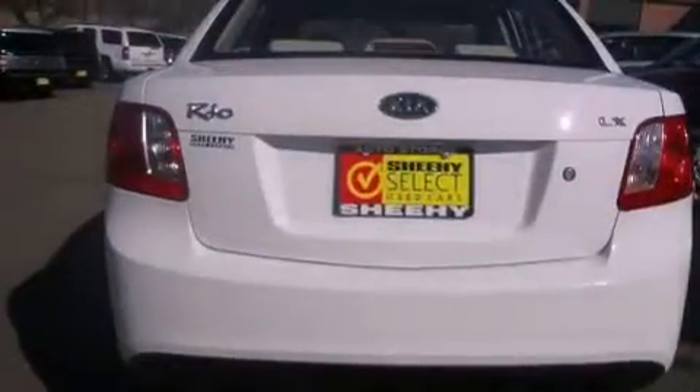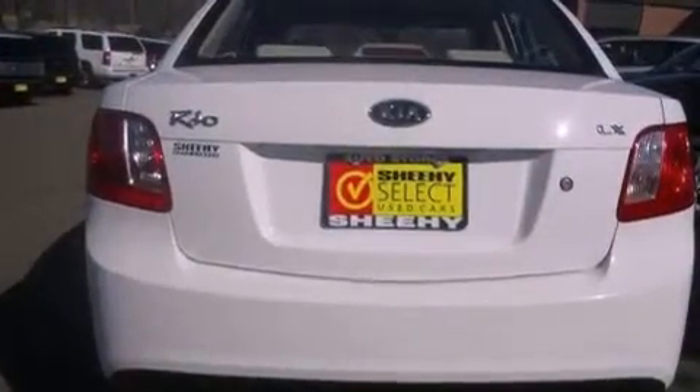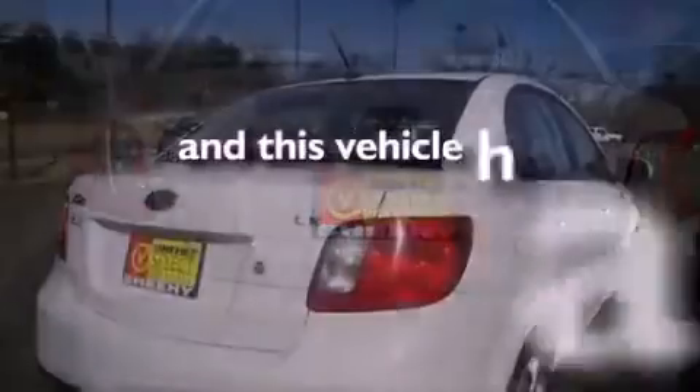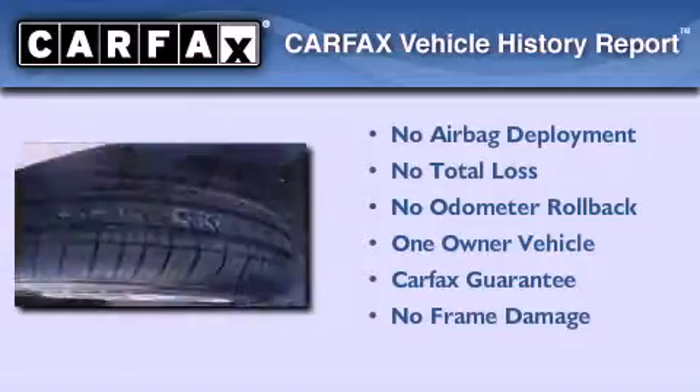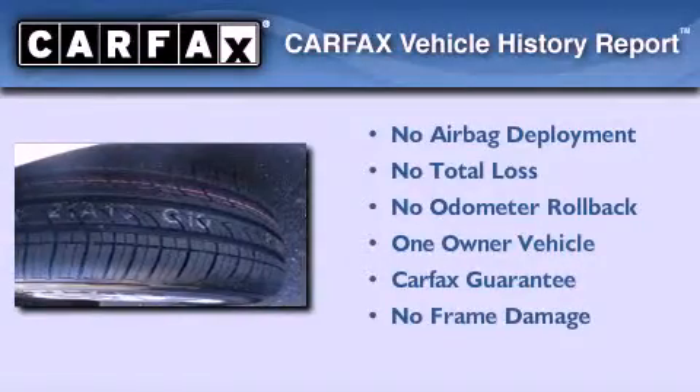Additional features include an anti-lock braking system, side impact airbags, air conditioning, and this vehicle has less than 31,000 miles. This Kia has had only one owner and it qualifies for the Carfax buyback guarantee.